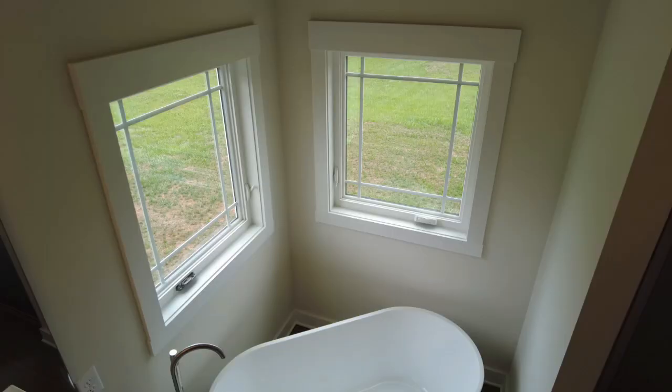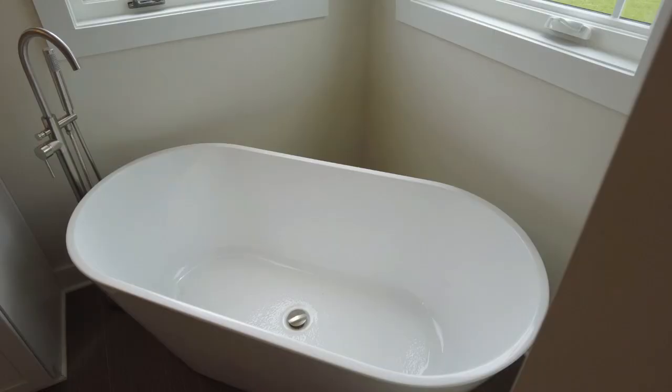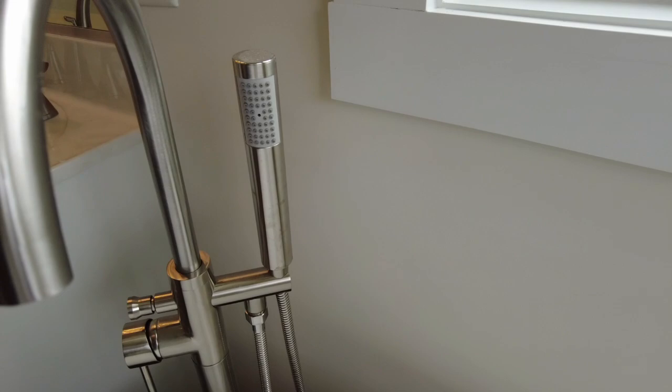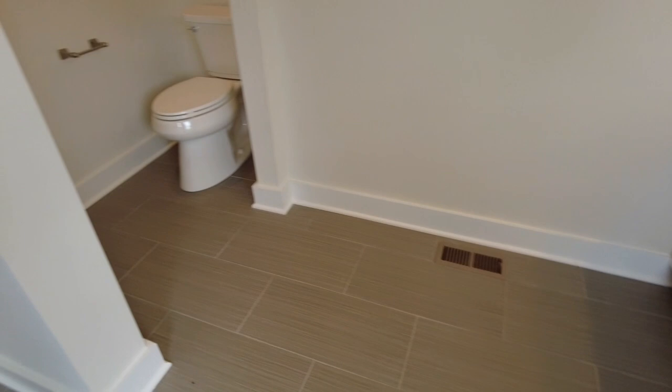Transitioning into the first floor primary bath, we've got an oversized stand-up shower with what appears to be a cultured marble type material and a little seat. I love what they did with the freestanding tub — those two windows allow natural light to pour right down into that tub, with a faucet and a wand. There's a nice double vanity, clean and bright, with ceramic tile on the floor and a water closet straight ahead.